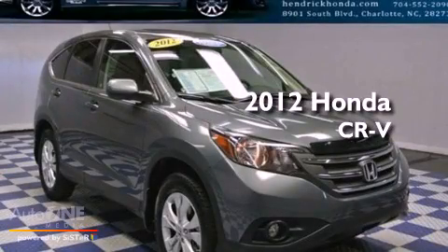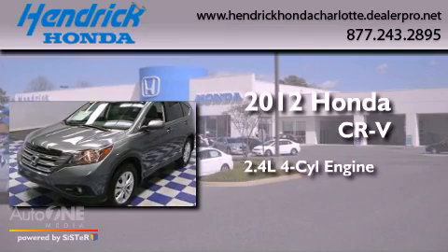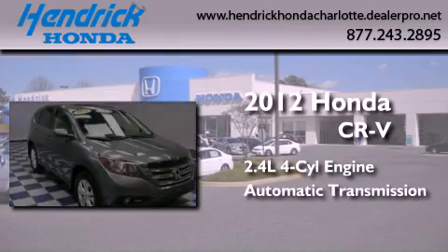This is a certified pre-owned 2012 Honda CR-V. It features a 2.4-liter four-cylinder engine and an automatic transmission.